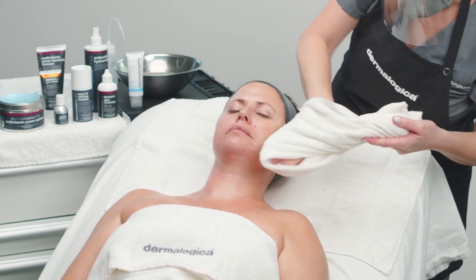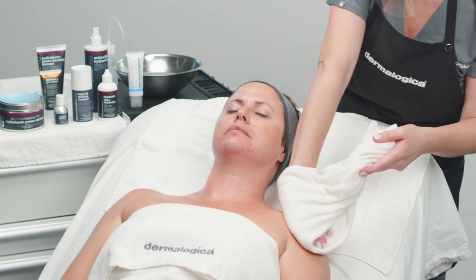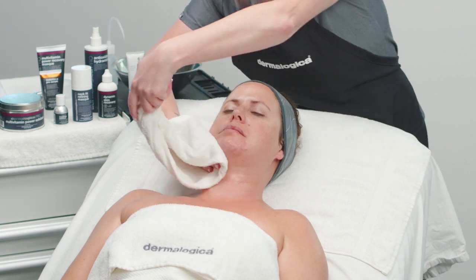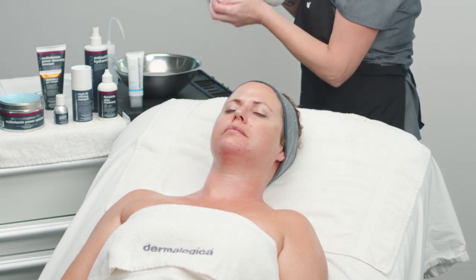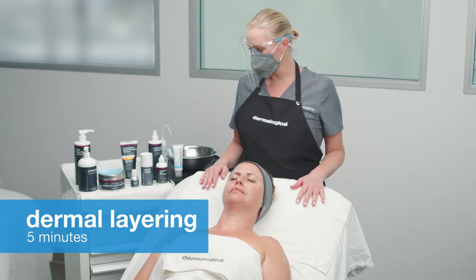Your client will be wowed by the visible effects this product delivers. They will notice the texture is refined and smoother with an improvement in their skin tone. Finally, you must close the treatment with products that will continue to add further benefits to your client's skin, even after they leave your treatment room. This is achieved during the dermal layering module.